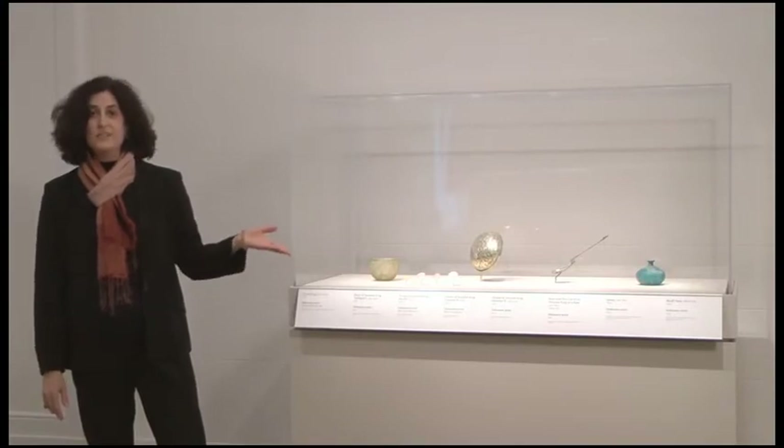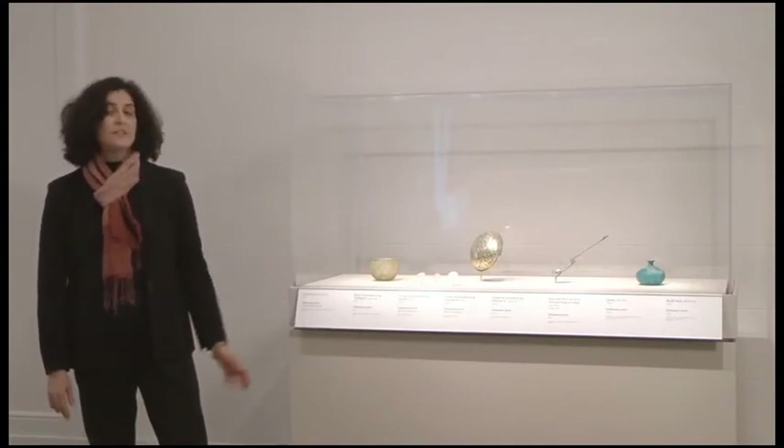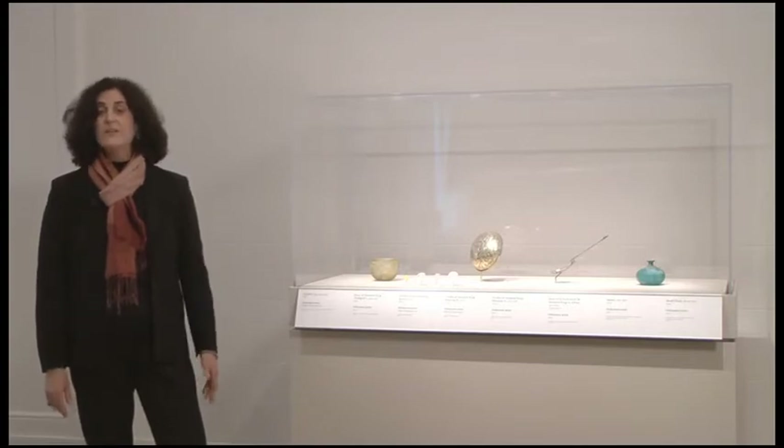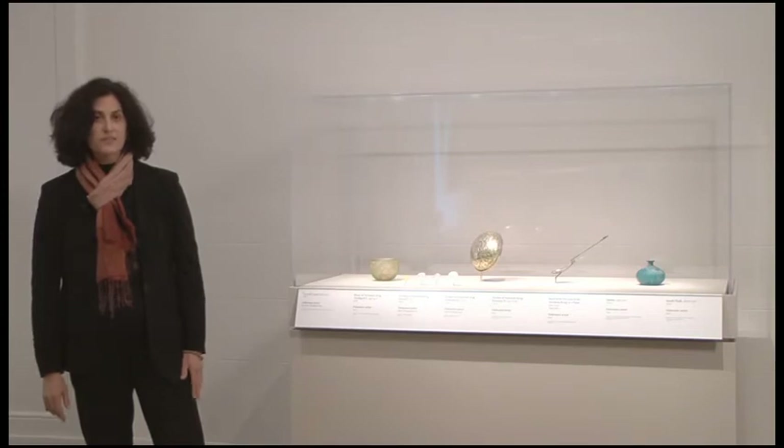Most of the coins, as you can see, are silver. These are called draham, and these were the beginning of the medieval Islamic silver coinage called dirham, which may be more familiar to some people.